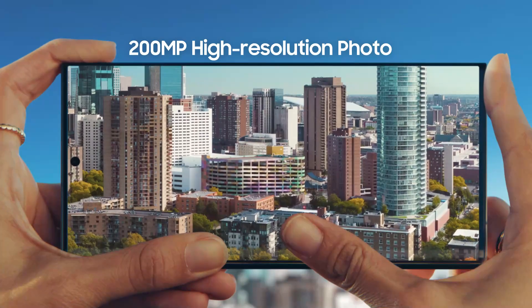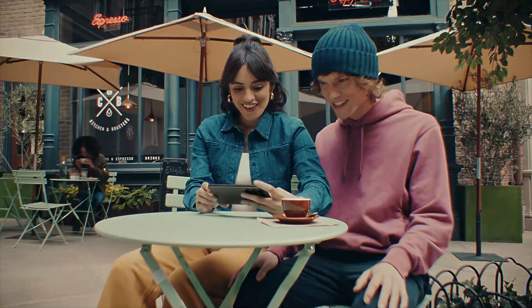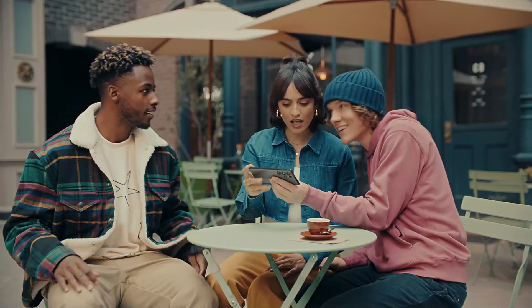Where are you taking me now? That was epic. Hey, what's new? You've got to check this out.